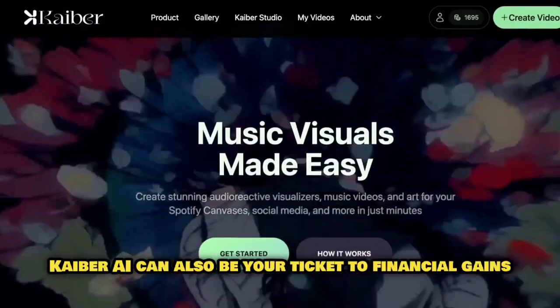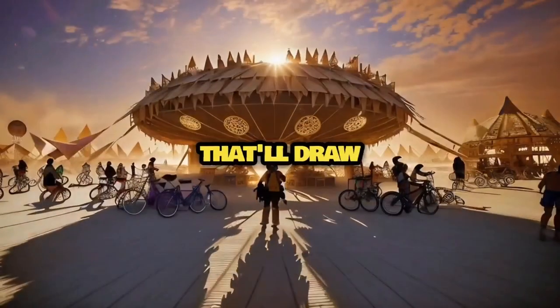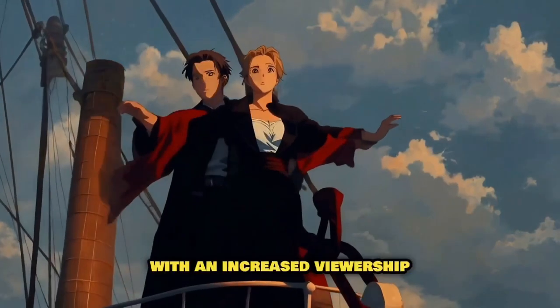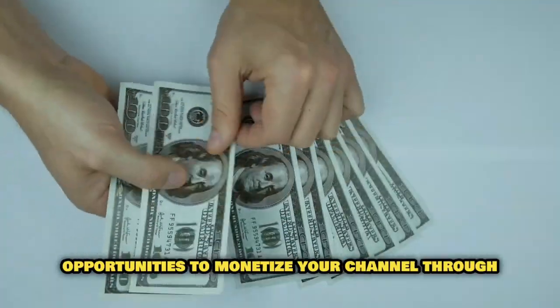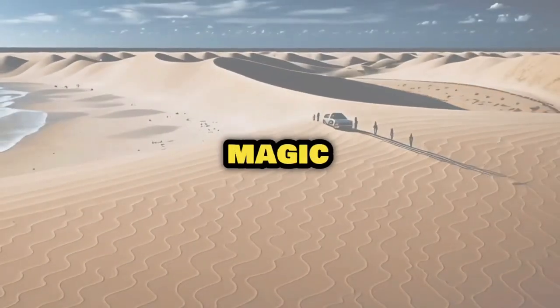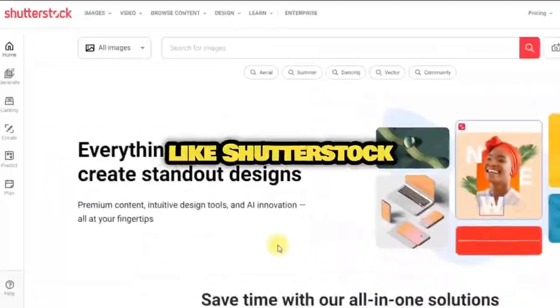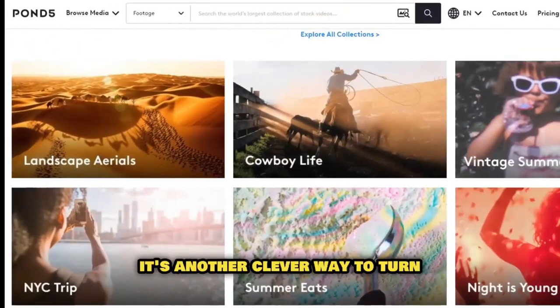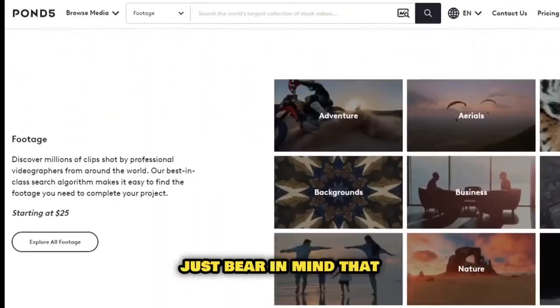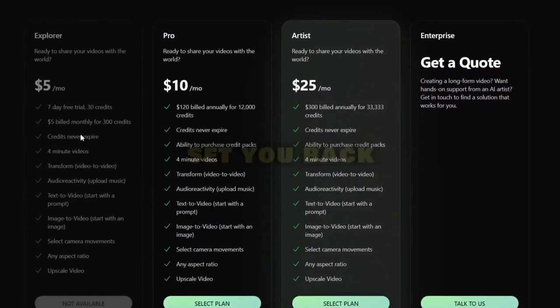Kyber AI can also be your ticket to financial gains. If you're a YouTube creator, Kyber AI can help you churn out top-notch videos that'll draw in viewers and subscribers alike. With increased viewership, opportunities to monetize your channel through ads or affiliate marketing become within your reach. You can also craft high-quality videos to sell on stock footage websites like Shutterstock or Pond5. The basic plan is $5 a month, while the Pro version is priced at $10 a month — given its potential, this investment could be a real steal.